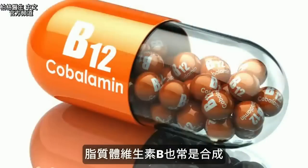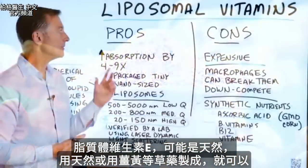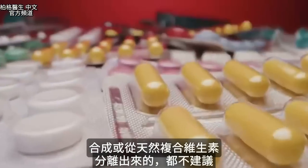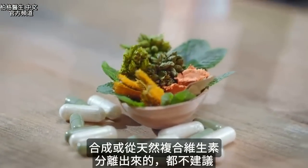A lot of times they'll use B12, which again is synthetic. Vitamin E might be natural. So if it is natural, or they're using something like turmeric or an herb, that would be fine. But anytime you're using synthetic vitamins or fractionated parts of a vitamin complex, even if it's natural, I personally don't recommend it.